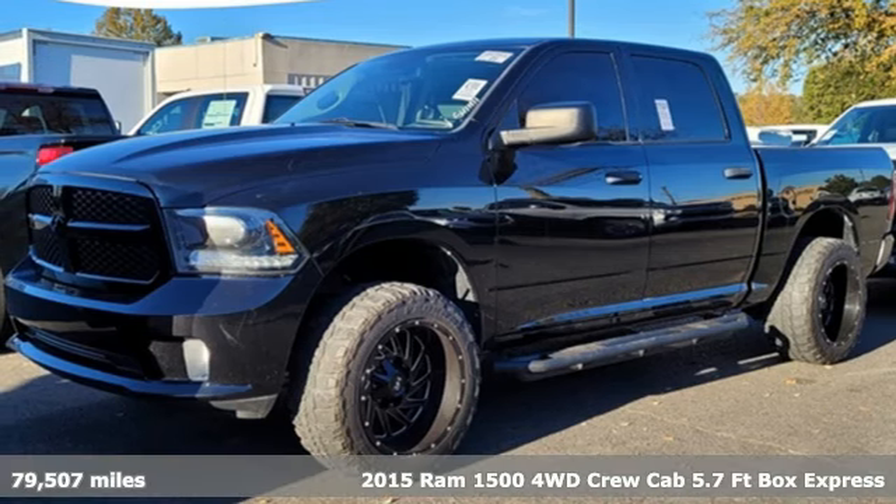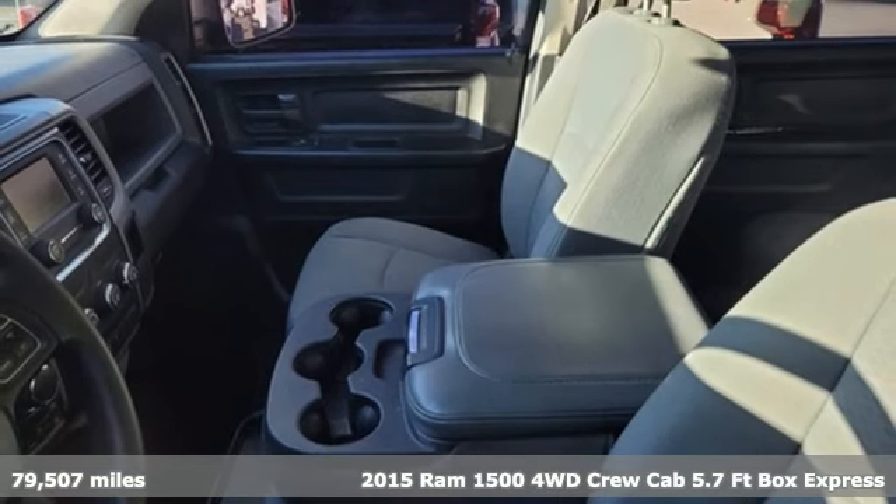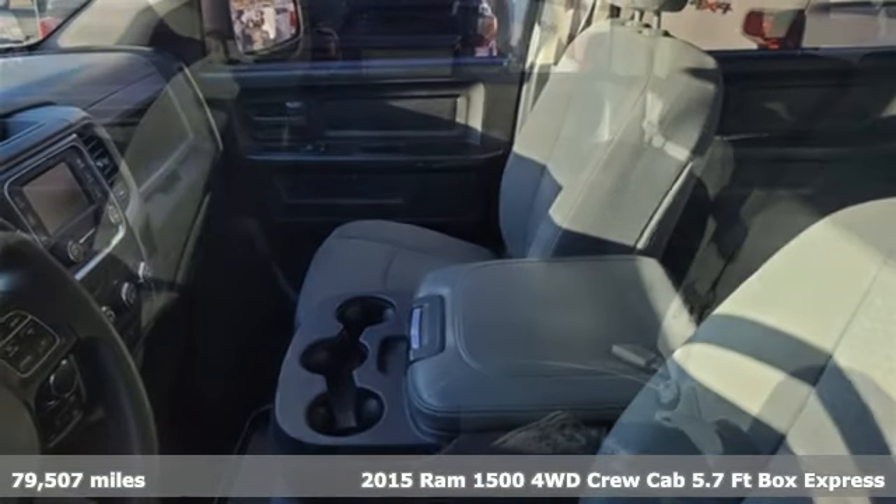It's a 2015 Ram 1500. It offers legendary hauling and towing capability, sophisticated comfort with work-ready durability. It's well equipped with features you need.